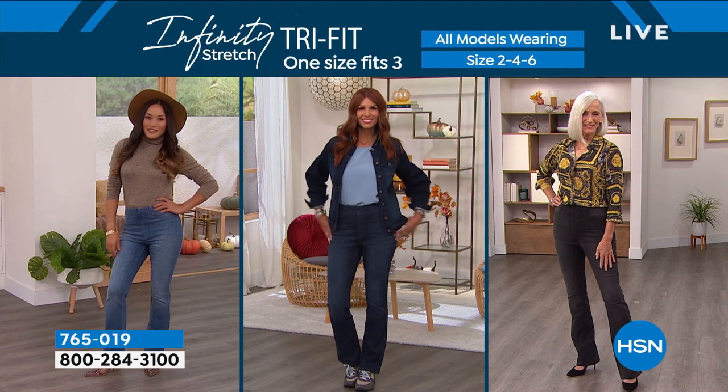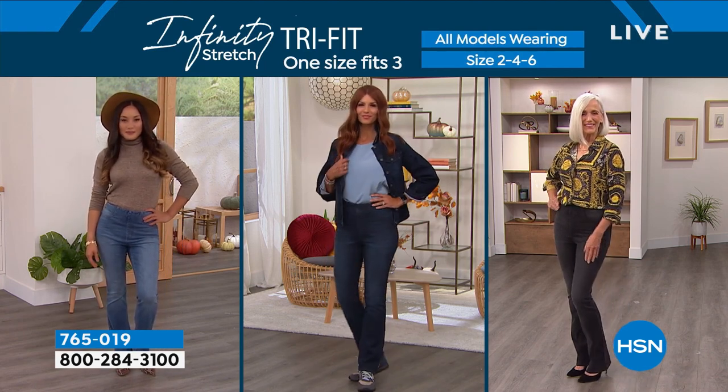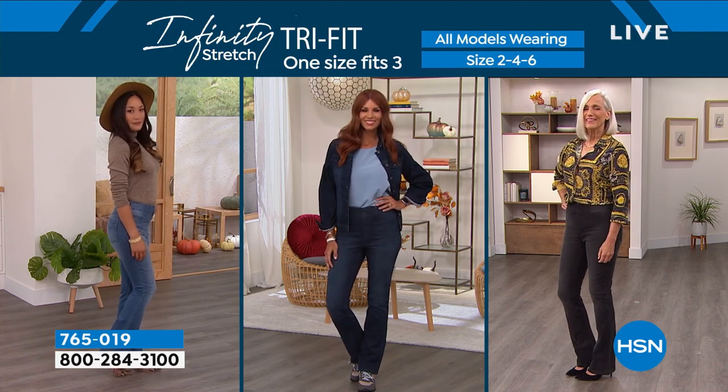Women's bodies look so different even within the same size. Even if you show three different women who are all size two, they would look like three completely different body types. Here you can see a two, a four, and a six all wearing the same size two-four-six.